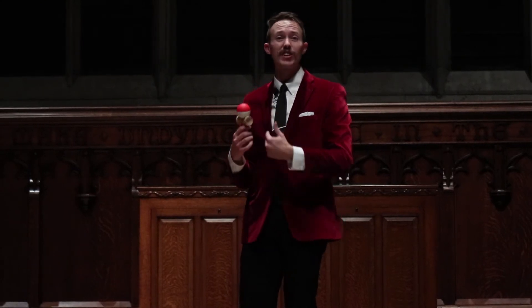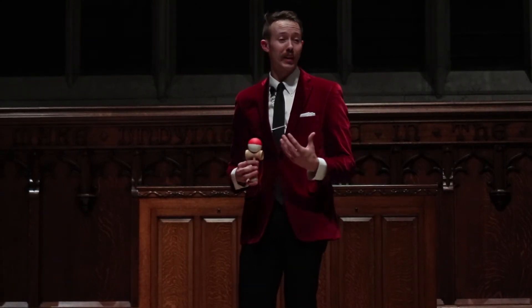I decided instead of trying to be the best at this Kendama, I would create my own skill toy, similar to the Kendama, that I could be the best at. So I started prototyping.